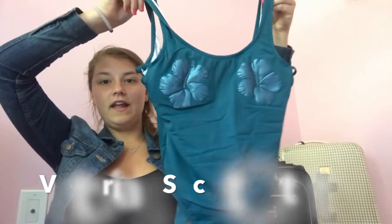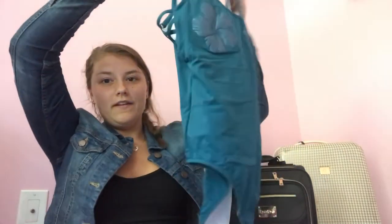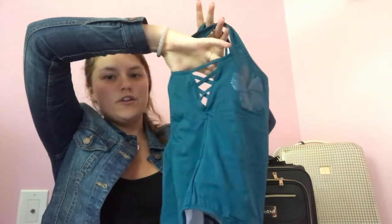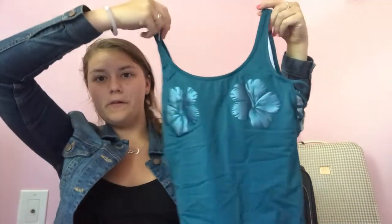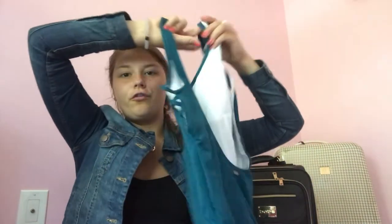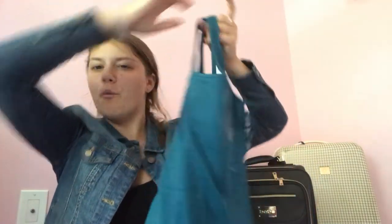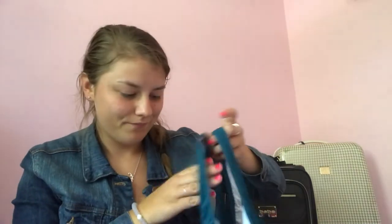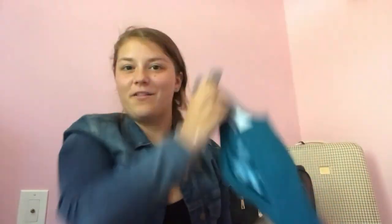Before I left, I went to the Victoria's Secret outlet and got a few bathing suits for the summer. This first one is a turquoise teal blue one-piece. It has little strings on the side, crisscrosses, which are really pretty, and little tropical leaves on the chest area. It also has a little scoop low back. I really like it — I wear it for water sports because everything stays covered, and it fits me really well.